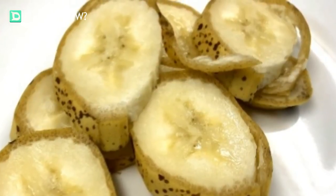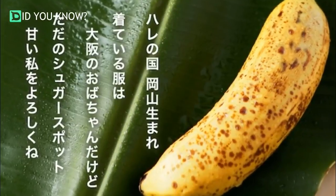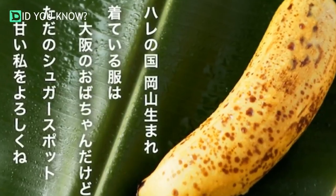One thing that has to be noted about the Manju bananas is that they have to be perfectly ripe in order to be edible. Unlike regular Cavendish bananas, which can be consumed long before brown spots start to appear on their skin.